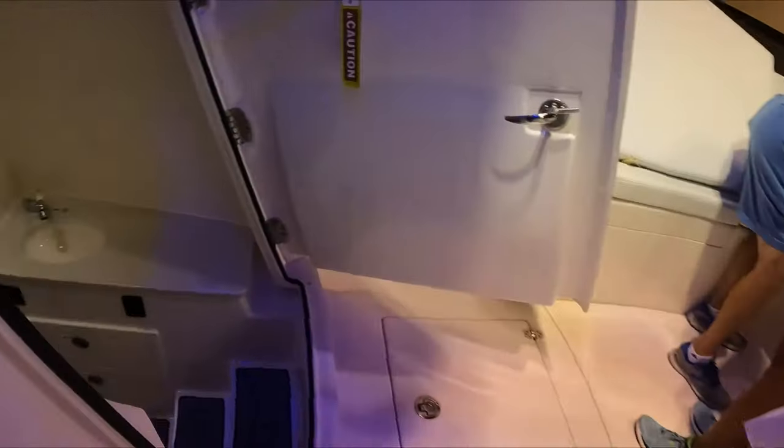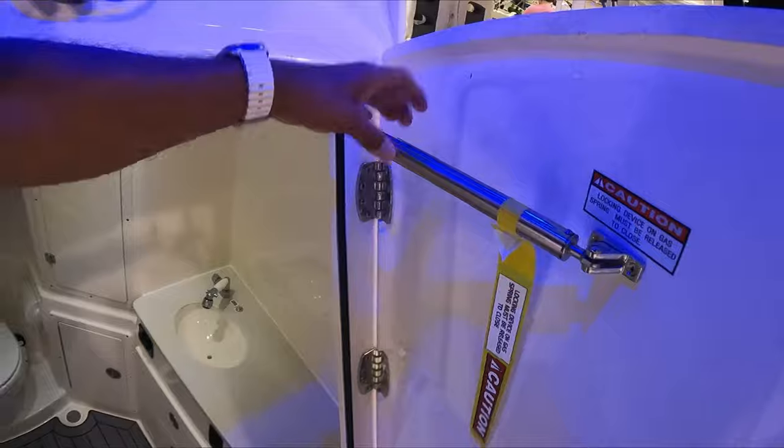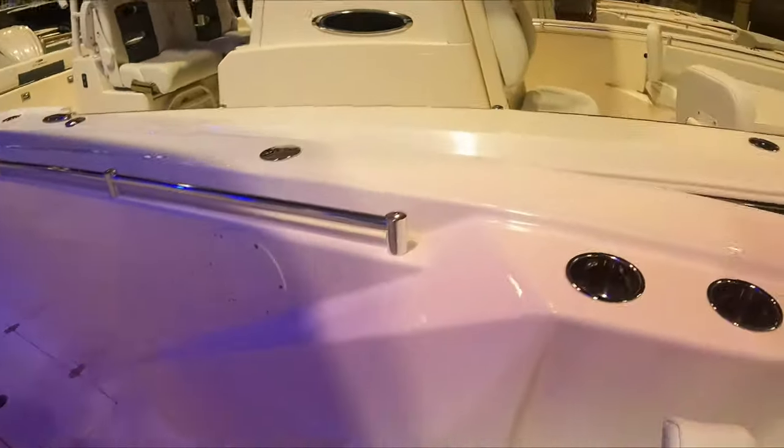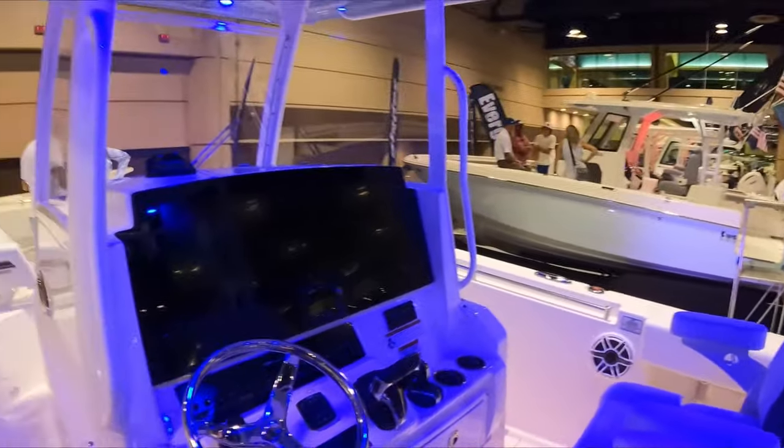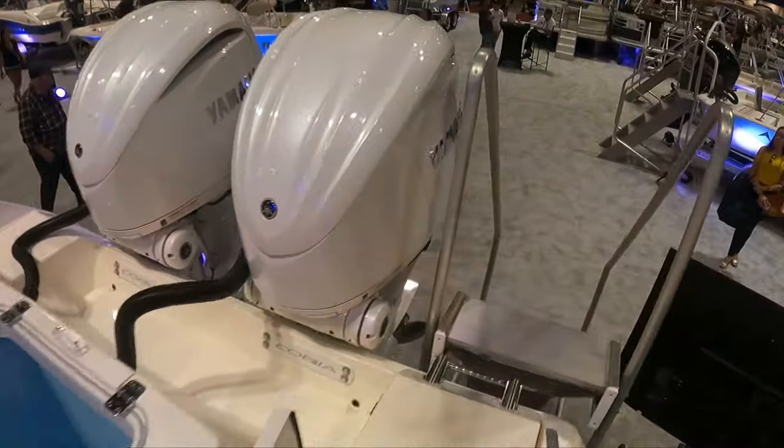But after that guys, you always need to think about the motor. The motor gets bigger as you go up in boat size.